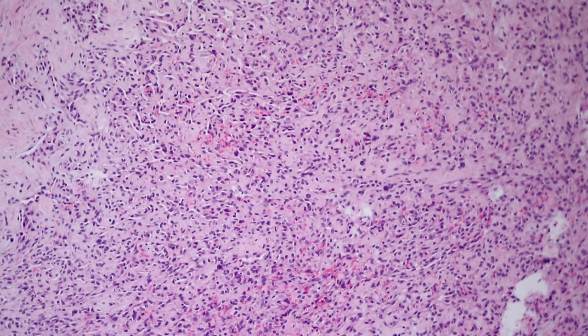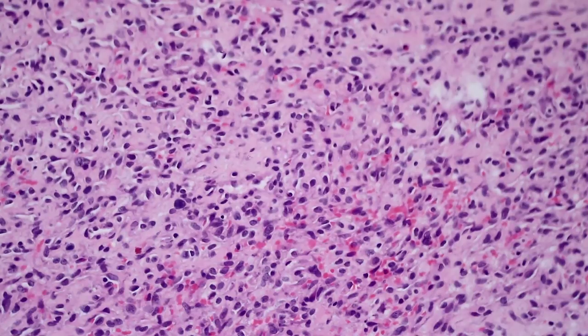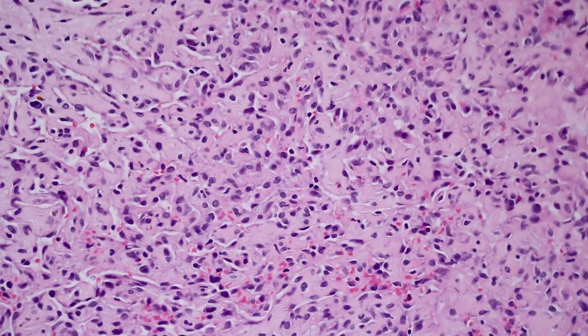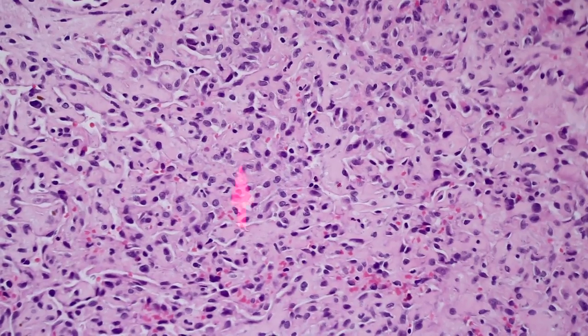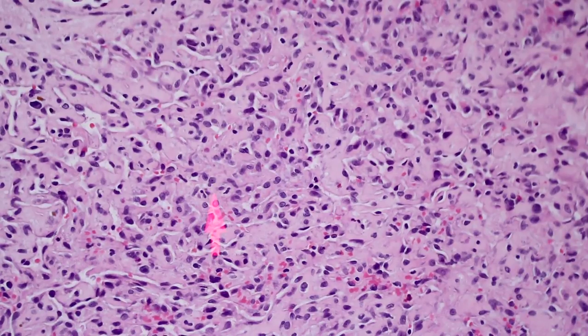Some areas can look particularly concerning because they appear so cellular. When you have a lot of small capillary-sized channels that get compressed together without expanded lumens, the lesion can look quite cellular and almost sheet-like. But if you look closer, this is not a solid sheet — there are many, many little interconnected lumens. The endothelial cells are packed closely together, giving a low-power appearance of hypercellularity, but they're still forming these nice vascular channels.